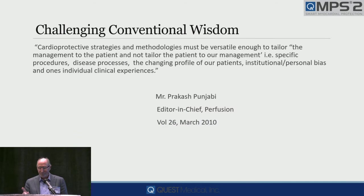This is one of our own — the editor of the Perfusion Journal. Cardioprotective strategies and methodologies must be versatile enough to tailor the management to the patient, and not the patient to our management. That's exactly what Candace just talked about and showed you results in a very acutely morbid group of patient populations.